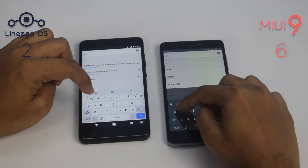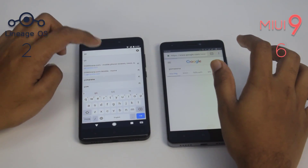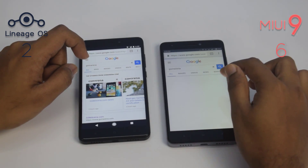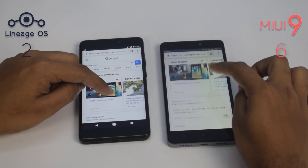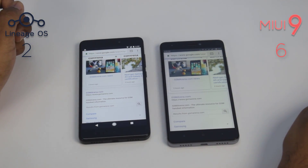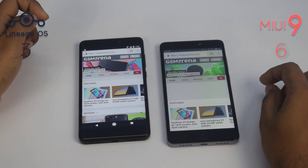Let's load a website to check the loading speed. The website loaded a bit faster on the Lineage OS device.